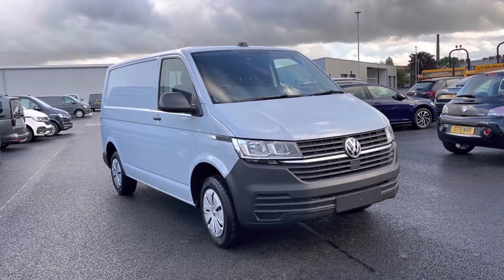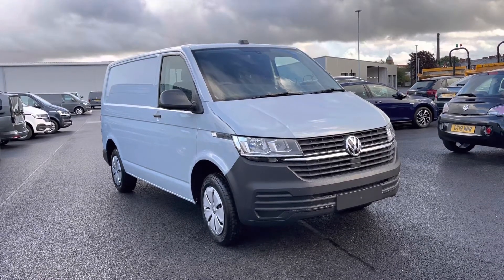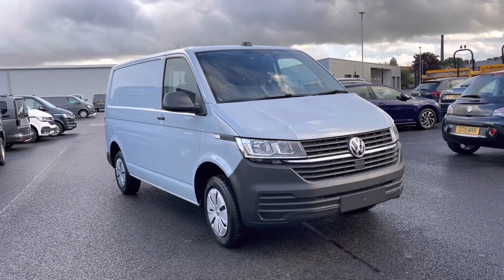There are flexible finance packages available, so to get yourself a tailored finance call or book yourself in for a test drive, please get in touch on 0161 667 8330 where we'll be more than happy to provide more information on the vehicle.